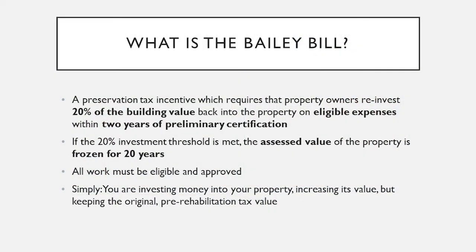So to start off with, what is the Bailey Bill? It's a preservation tax incentive that requires that property owners reinvest 20% of the building's value back into the property on eligible expenses within two years of preliminary certification. If the 20% investment threshold is met in that two-year period, the assessed value of your property is frozen for 20 years.